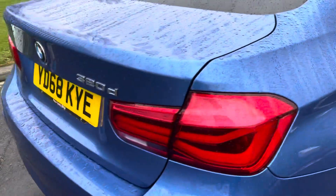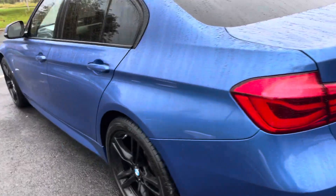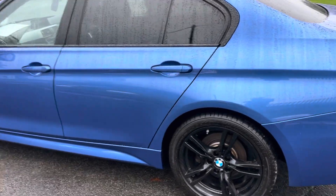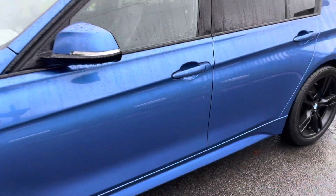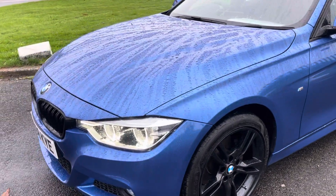We specialise in prime and subprime finance and I'm here to help in any way we can. Check our reviews, do your homework on us — buying confidence basically. Looks like it's got Bridgestone tyres on the back and Goodyear tyres on the front — always nice to see good branded tyres.